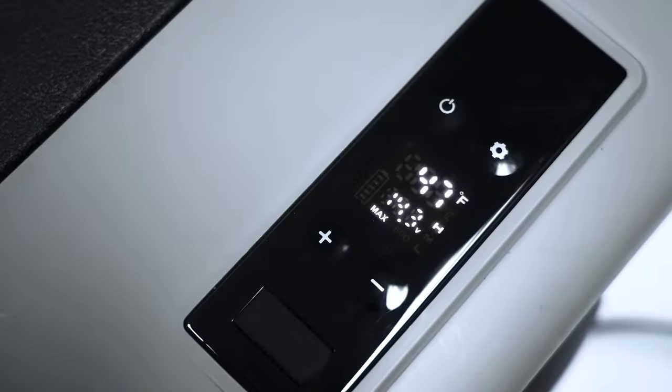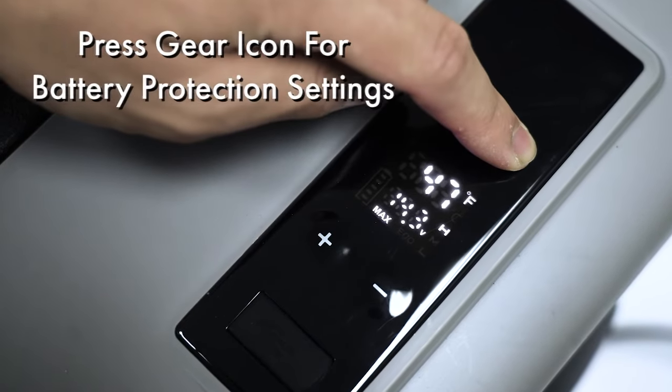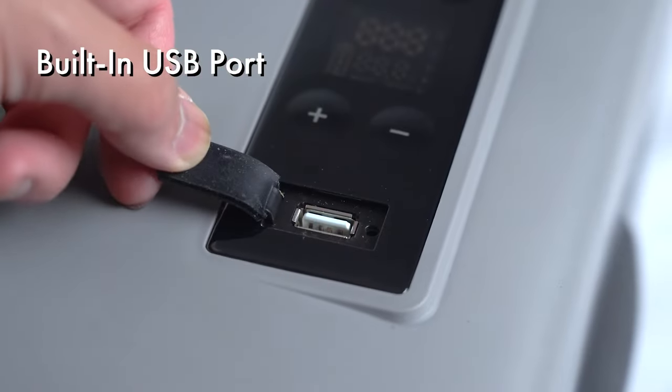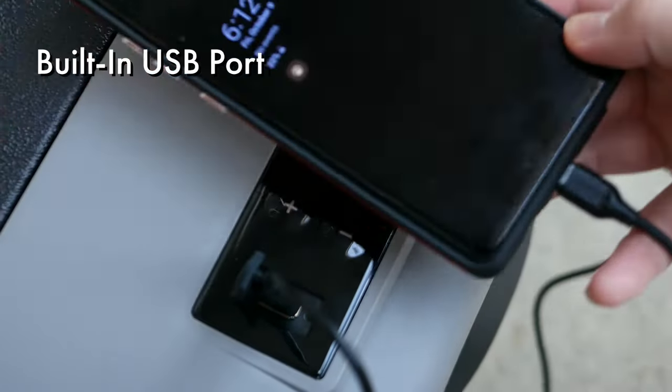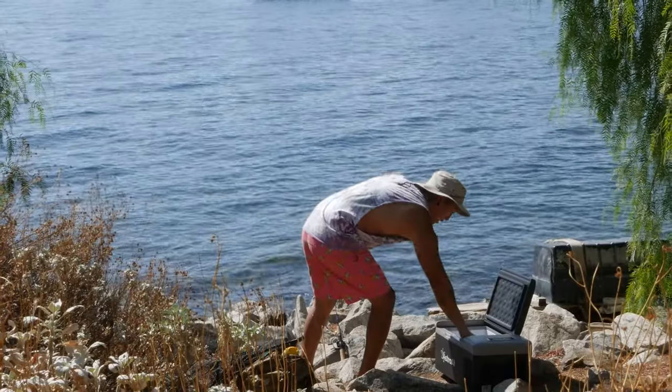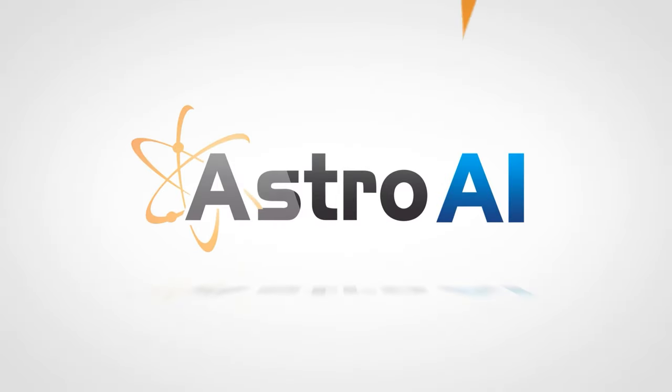If you're using a standalone battery, press the gear icon to toggle between battery protection settings. We've even included a USB port to keep your devices fully charged and ready to go. The Astro AI 15-liter portable freezer keeps you stocked and road trip ready for all of life's adventures.